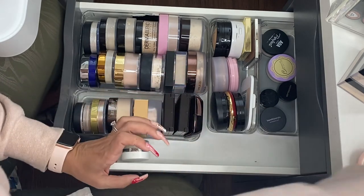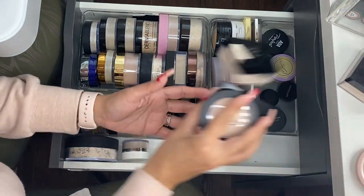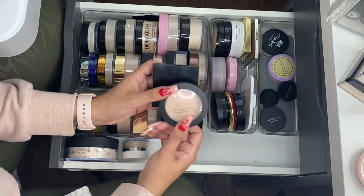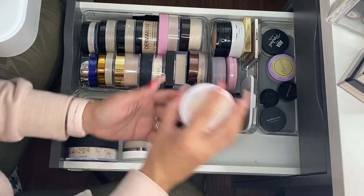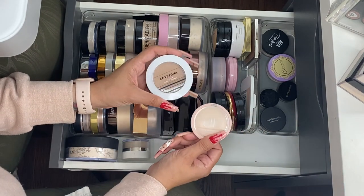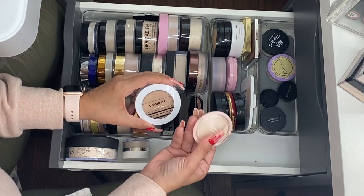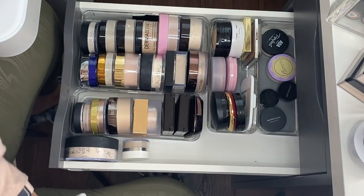I'm also getting rid of the Milani Prep Set and Glow and the Bare Minerals Invisible Glow — I was using these as finishing powders but letting them go. And the ELF Matte Blotting Powder and the Cover Girl Vitalist Healthy Powder — not the right shade for me, and I don't need a matte blotting powder.